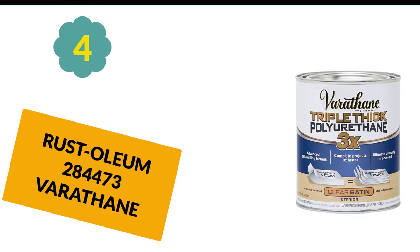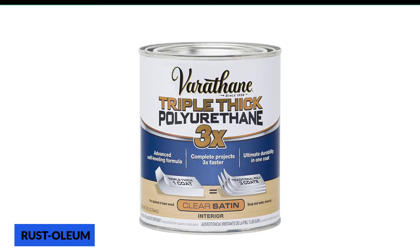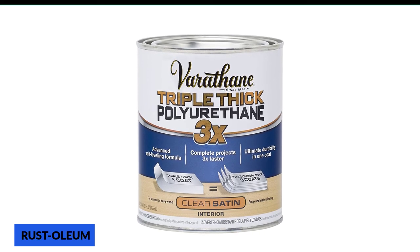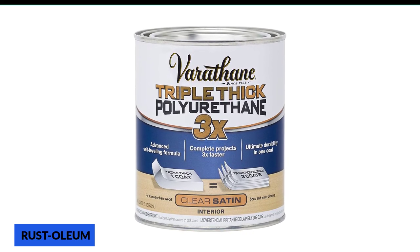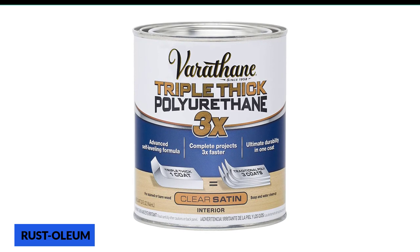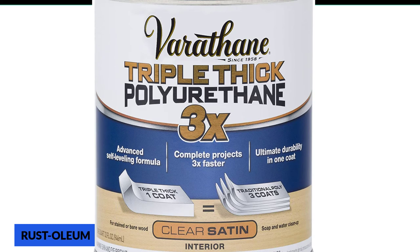At number 4: Rust-Oleum 284473 Varathane. This Varathane triple-thick polyurethane by Rust-Oleum provides a three times thicker coating than mainstream finishes. With such strong and enduring coating, it can undoubtedly be claimed as one of the best wood polyurethane options for the kitchen table. Rust-Oleum 284473 has been manufactured with an advanced self-leveling technique, permitting you to get the job done with a single coating. It can give you a dry wooden surface in just two hours, even though the coating is 3x stronger.